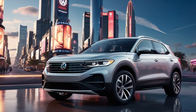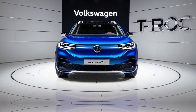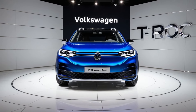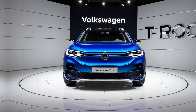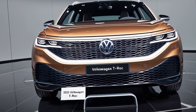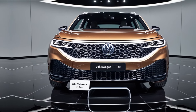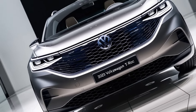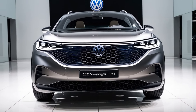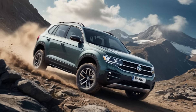The 2025 T-Roc excels in balancing agility and comfort. Thanks to its lightweight platform and precise steering, it feels nimble in urban environments and stable on highways. The available dynamic chassis control system allows you to switch between comfort, sport, and eco mode, tailoring the ride to your mood or driving conditions. Road noise is kept to a minimum thanks to improved insulation, and optional adaptive dampers further enhance the smoothness of your journey. Whether you're commuting or embarking on a road trip, the T-Roc ensures a pleasant ride for all occupants.